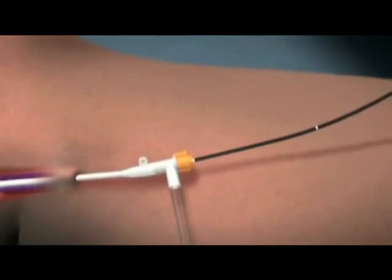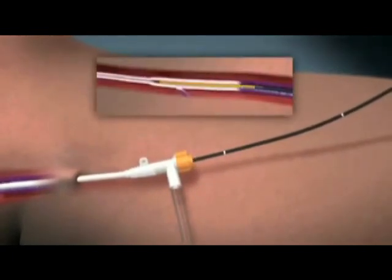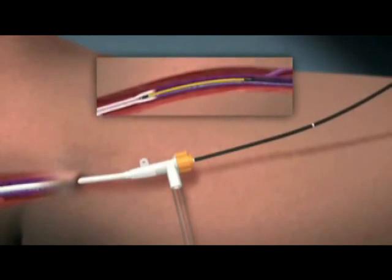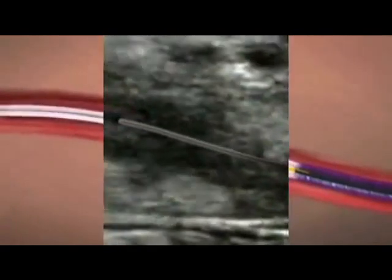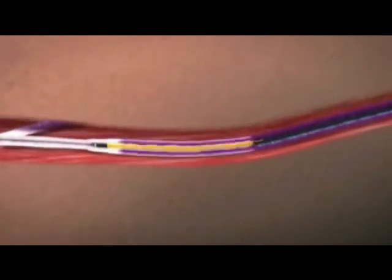Catheter shaft markings facilitate fast and accurate repositioning of the catheter at each segment. Ultrasound visualization of the closure fast catheter can be used to confirm catheter positioning. The segmental ablation approach eliminates the variability of pullback speed to control power delivery. Thorough tumescent infiltration and external compression assure good contact between the catheter and the vein wall.